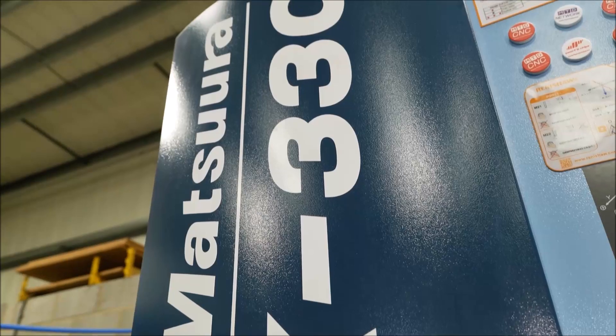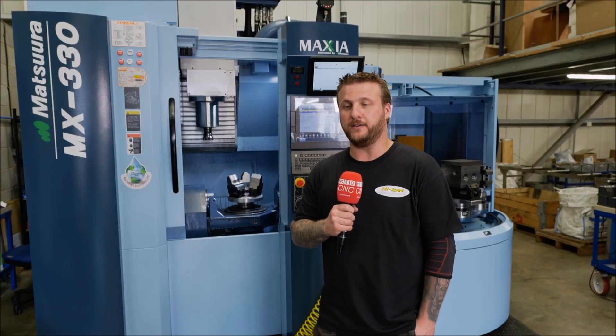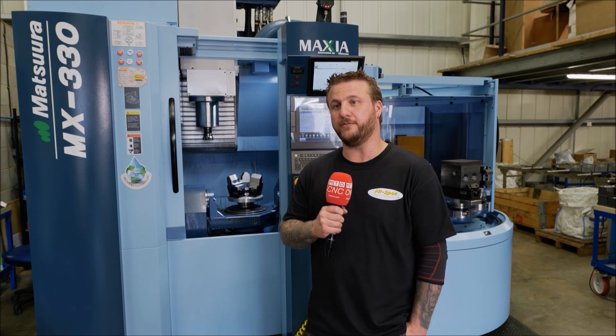We'd certainly look to invest in further machines from Matsura in the future. We're already looking at the effect a second installation could have on our factory.